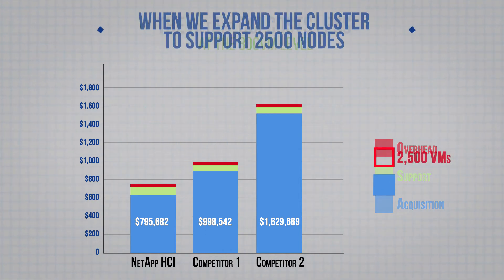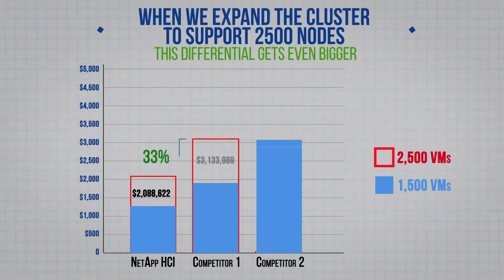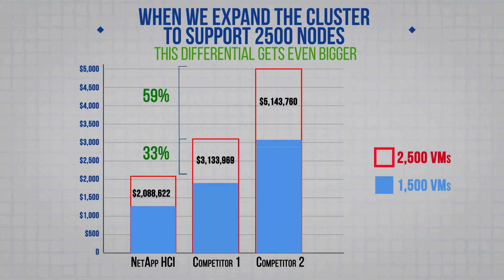When we expand the cluster to support 2500 VMs, this differential gets even bigger. At this level, the NetApp HCI is 33% less than competitor one and almost 60% less than competitor two. You can see these results in the report.